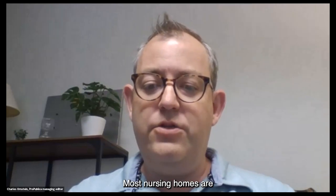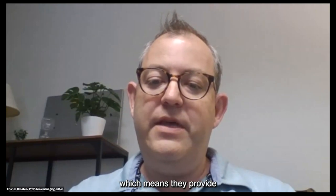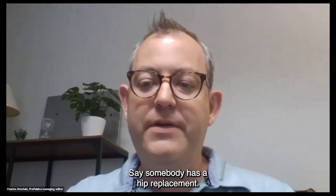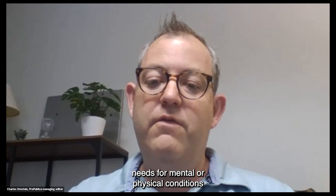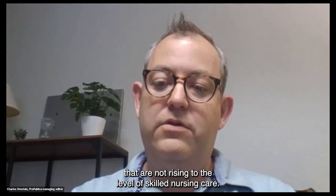Most nursing homes are certified as both skilled nursing facilities, which means they provide managed recovery after a person's illness or injury — say somebody has a hip replacement — and long-term care facilities that deliver healthcare and services for resident needs related to mental or physical conditions not rising to the level of skilled nursing care.